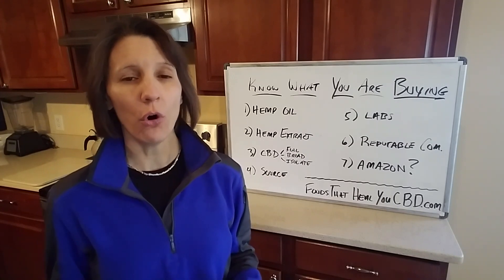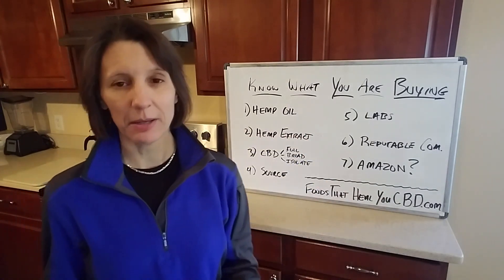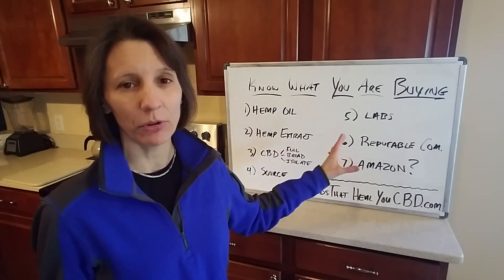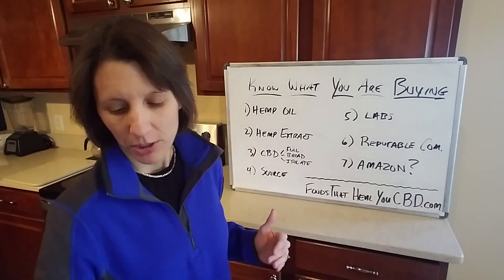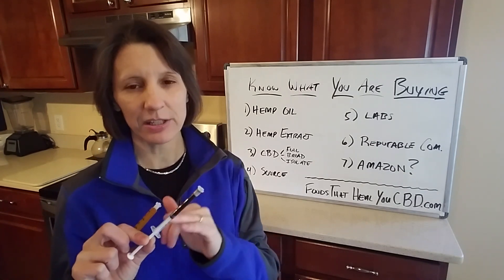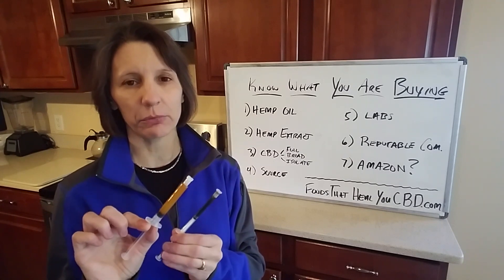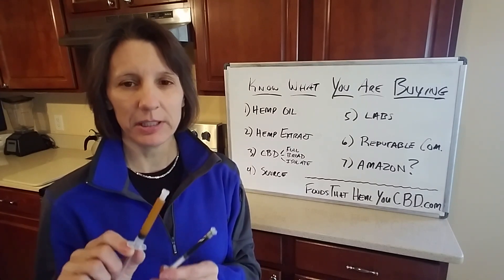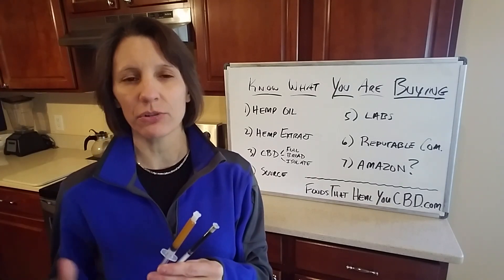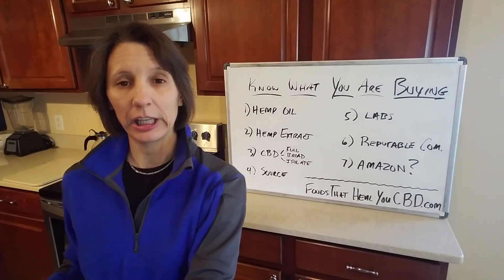Hemp extract is actually CBD itself — that is the whole plant extract from the hemp plant, so seeing that on your label indicates there is CBD. A whole plant extract usually comes in a tube and is as close to the original plant as you can get. Here's our green raw label CBD, the whole plant extract, and our gold label three-gram hemp extract CBD. These are as pure as you're going to get — nothing added, just pure full spectrum CBD hemp oil.